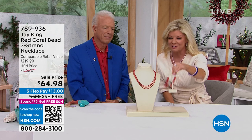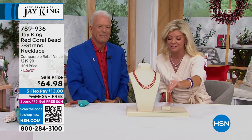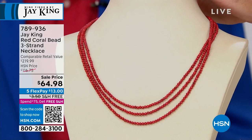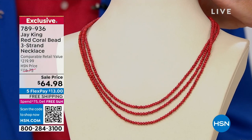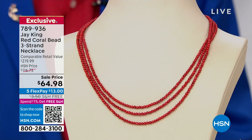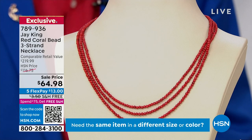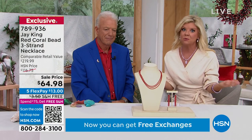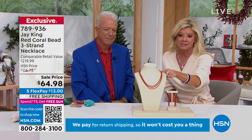We are spending the afternoon with Jay King, and we have some really fantastic specials. I own these shoulder duster coral earrings — I love them. We're going to focus on the necklace right now — the triple strand necklace. This was originally $116.75 comparatively at retail. When we do have a comparative retail, that goes to three outside retailers and we take the lowest of those three. This exact necklace was $219 at retail — it's never been $64.98.